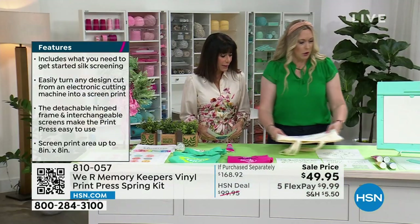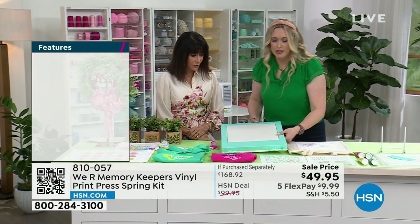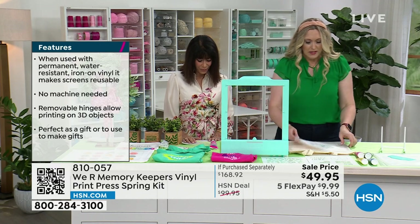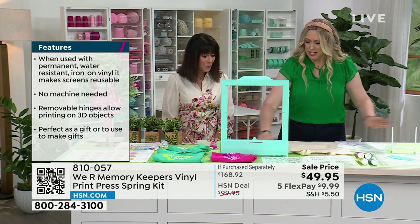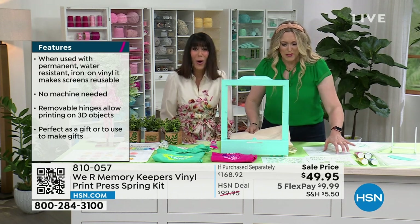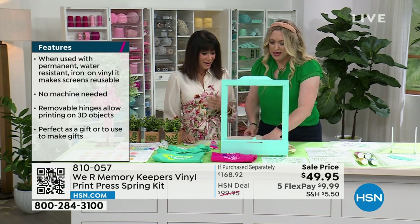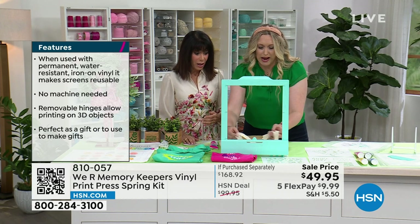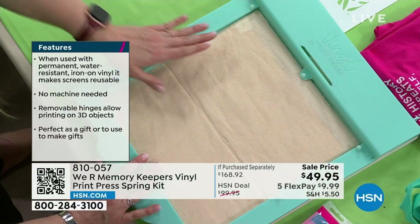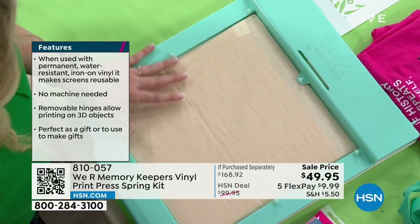We're going to make a tote bag. I'll grab the press — it's lightweight but very sturdy, with a non-slip surface with a grid. How can this be $49.95? If you've ever considered making custom designs on shirts or bags, this is the way to go. Vinyl is going to crack and peel. We'll go ahead and put the tote in.